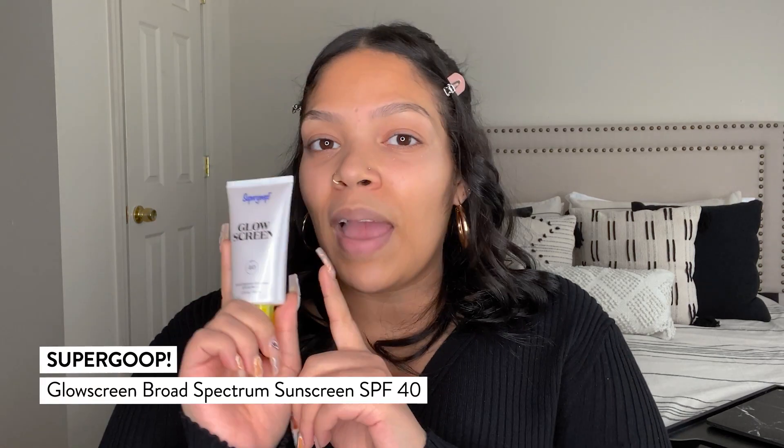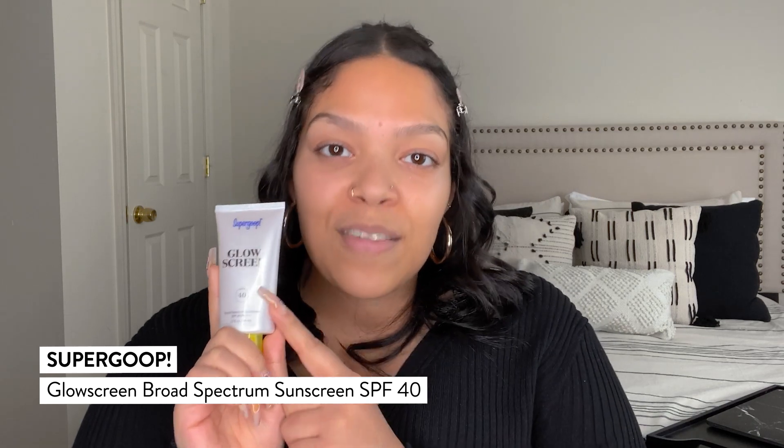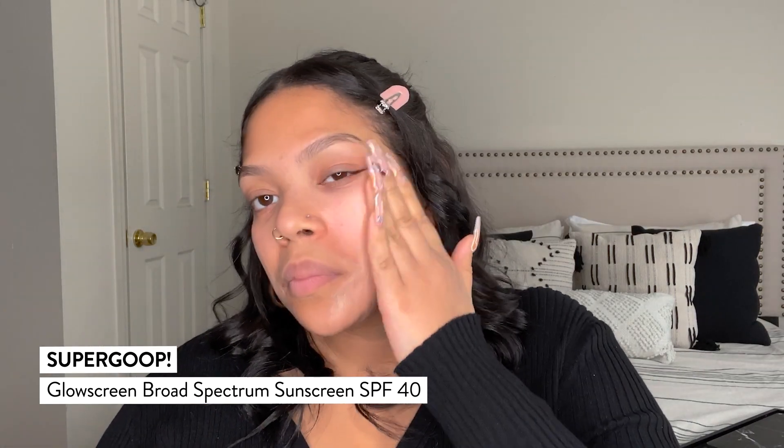Next is one of the most important steps in your skincare routine: SPF. You want to make sure that you're protecting your skin from the UV rays. One of my favorite brands is Supergoop, and here they have their Glow Screen. This is SPF as well as a pearlescent finish — no shimmer, no glitter. It's going to give you a beautiful glow and protection, and it leaves you with the most beautiful glow and your skin looking its best all day.